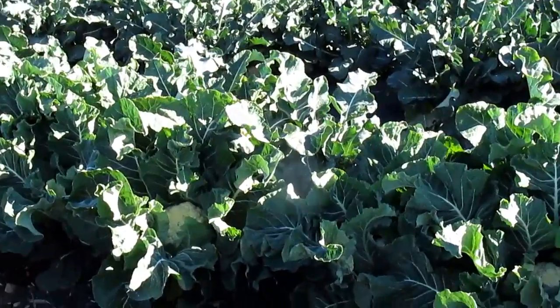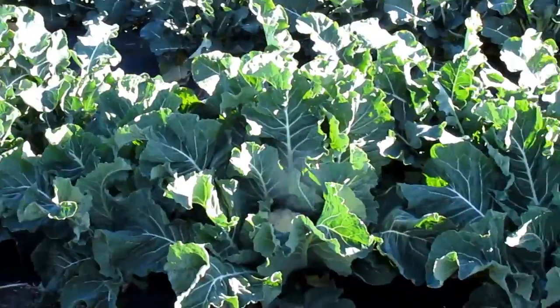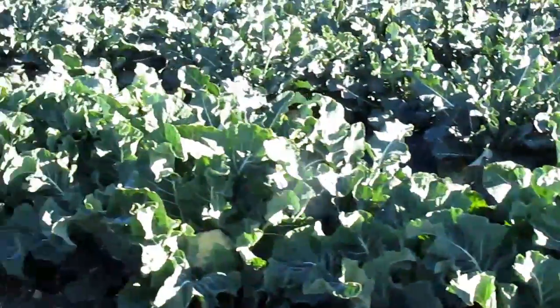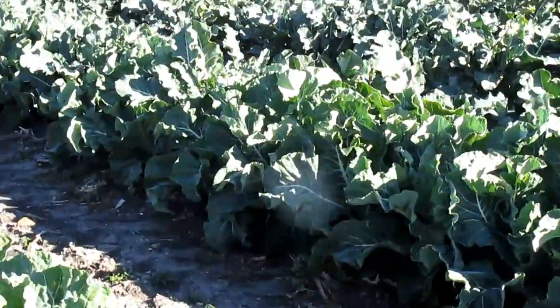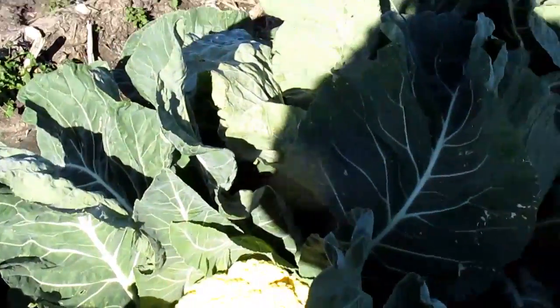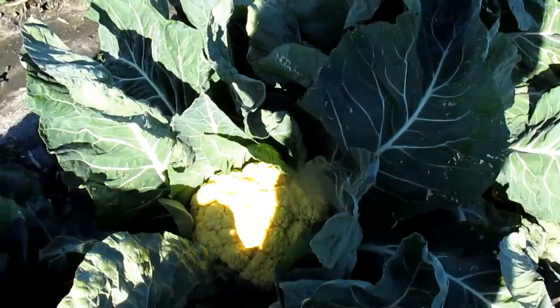We like to see how the leaves — see how the sun is up — the leaves have shaded the heads. And that's what keeps the heads nice and white. So if you're looking for a cauliflower variety, look for one that's a wrapper, a tight wrapper. The cheddar, on the other hand, over here, when it's exposed to the sun, it actually gets more orange.